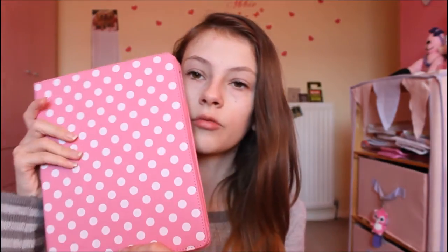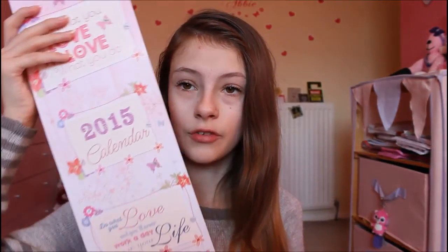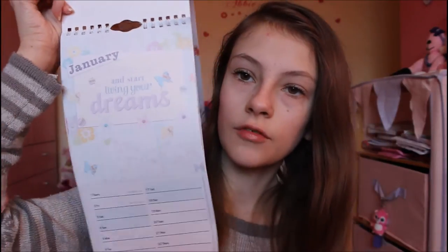I got some marshmallows, and I also got a new iPad case which I'm totally in love with — it's pink and polka dot, because pink and polka dot together is just fantastic. I got some Smarties, and this really really adorable calendar which I can't wait for 2015 so I can put it up in my room. It's got a load of really cute quotes in it.